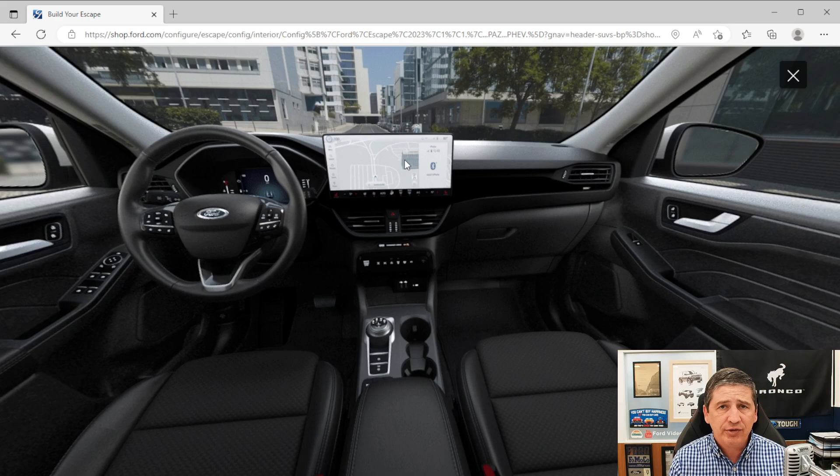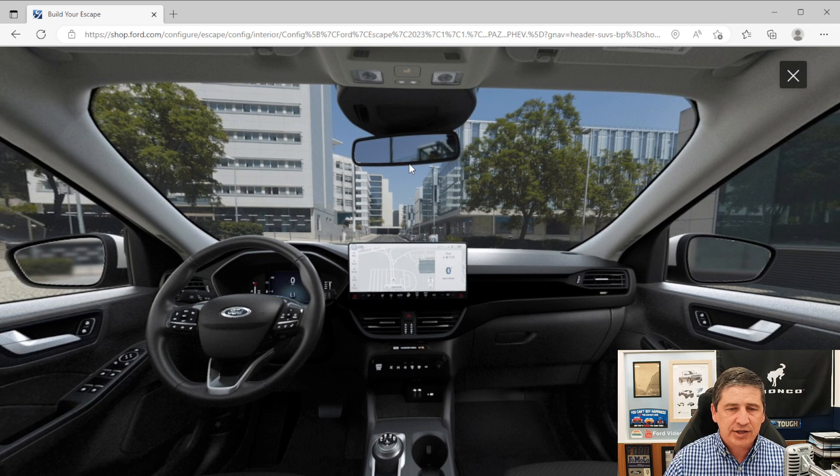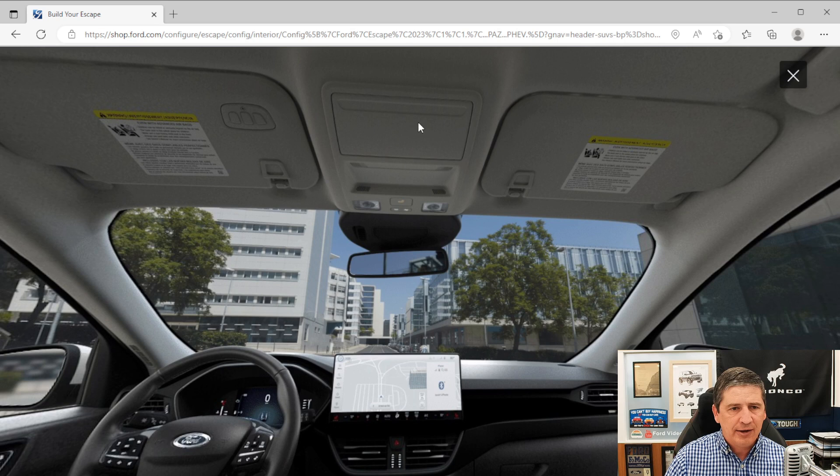The rearview mirror is a day/night mirror with a lever to dim it so bright lights from behind don't blind you. On the overhead bin, you have map lights and a sunglass storage bin. The visors slide on the rod, and inside are illuminated vanity mirrors with lids. Note that the universal garage opener shown in the 360 view is NOT included on the standard plug-in hybrid — you have to go up to a package to get that. Down in the media hub area, you have USB Type-A and Type-C ports as well as a power outlet.